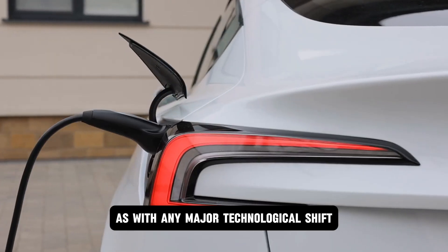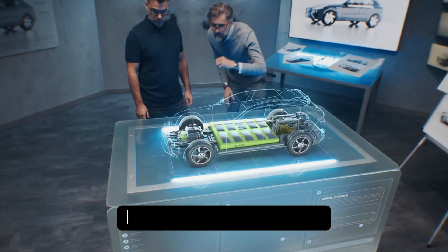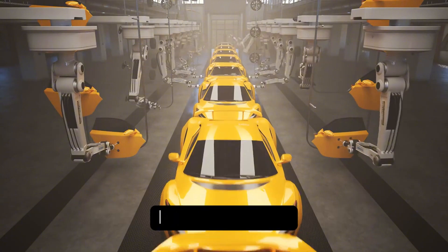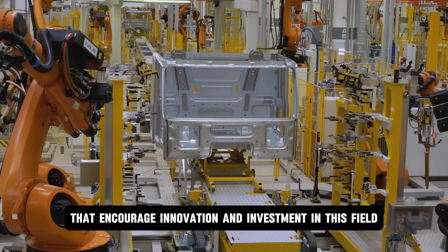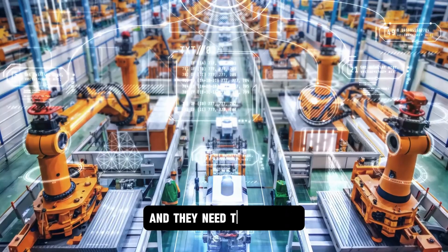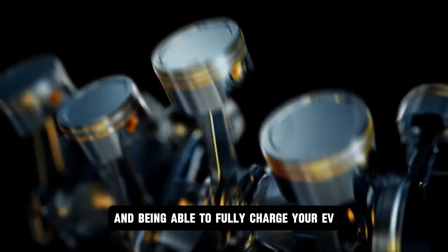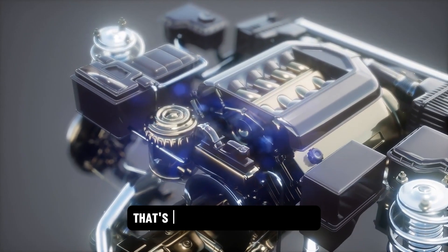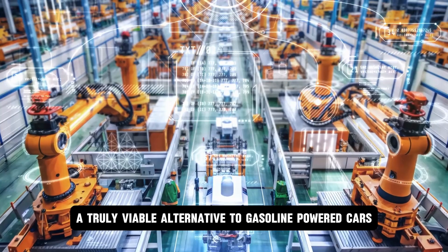As with any major technological shift, the widespread adoption of solid-state batteries will require a supportive ecosystem, including robust charging infrastructure and government policies that encourage innovation. We need more charging stations, and they need to be faster. Imagine pulling up to a charging station and being able to fully charge your EV in the time it takes to grab a cup of coffee — that's the kind of speed needed to make EVs a truly viable alternative to gasoline-powered cars.